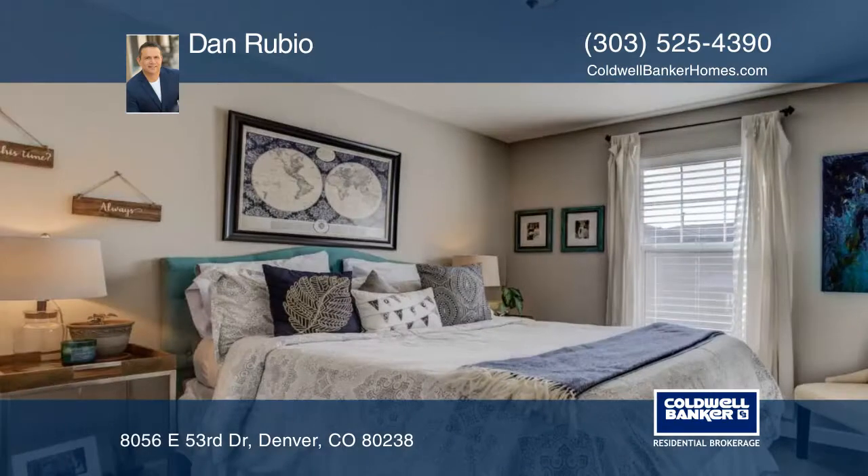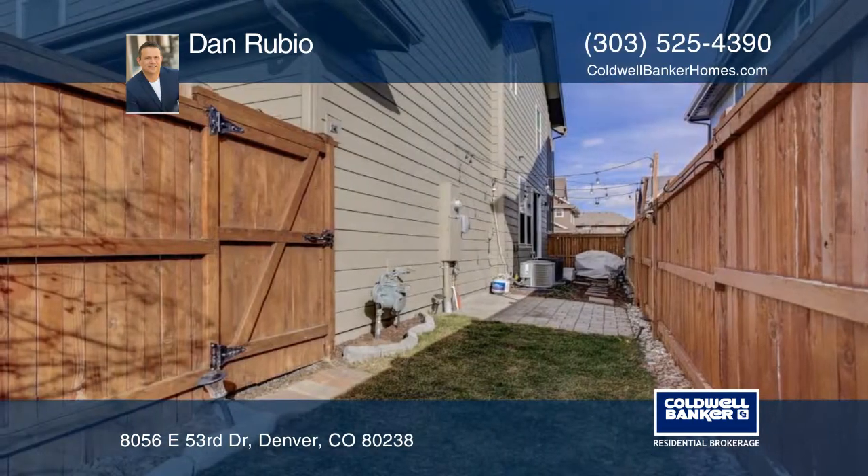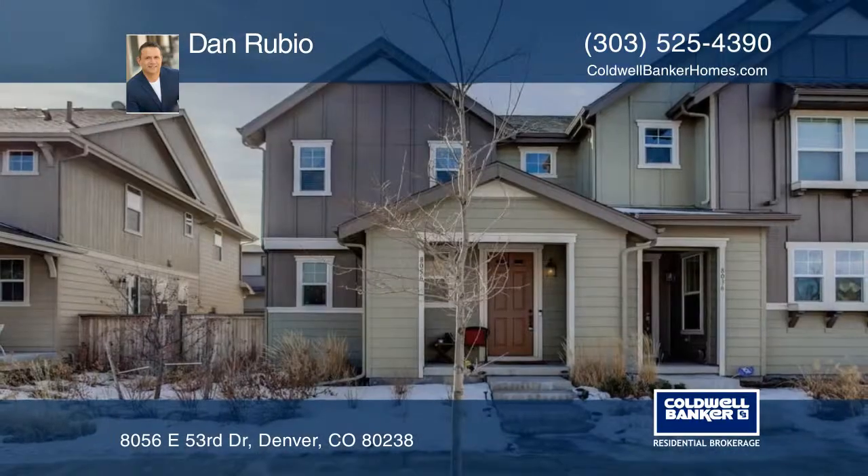You will love the professional landscaping and awesome location, just walking distance to the dog park and within close proximity to neighborhood parks. See everything in person with a call to Dan Rubio.